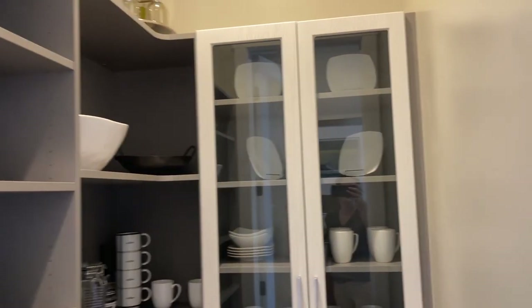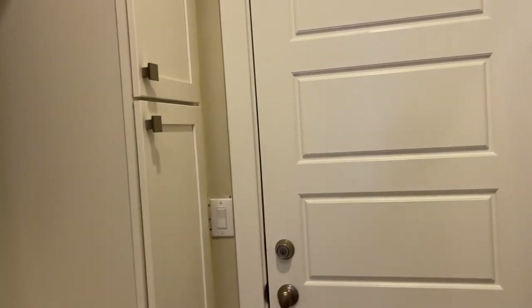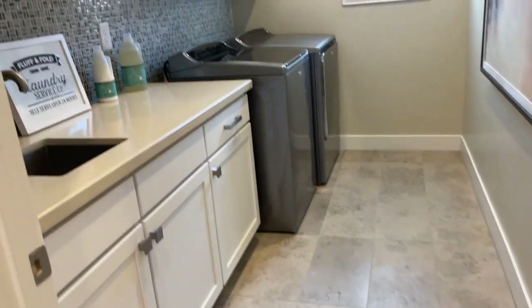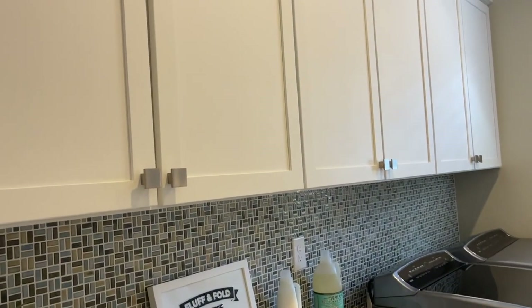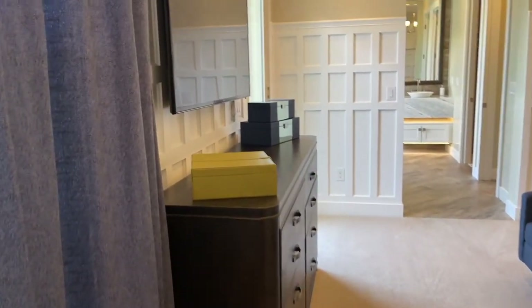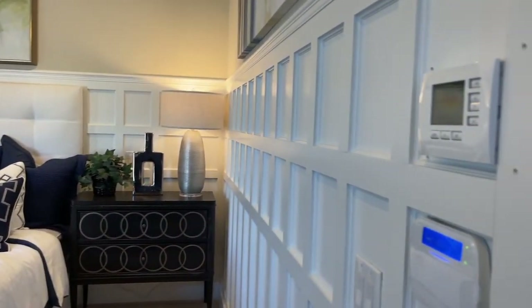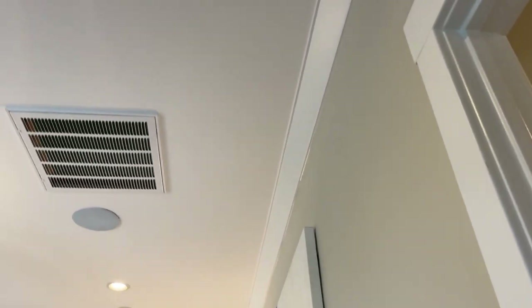There's a pantry to the side and a little mudroom area. The garage door is locked so I can't check that out. Here's the laundry room off the primary — all appliances are included, and I believe all furnishings and decor as well. Here is the primary bedroom; I love the detailed work of this room, the crown molding.